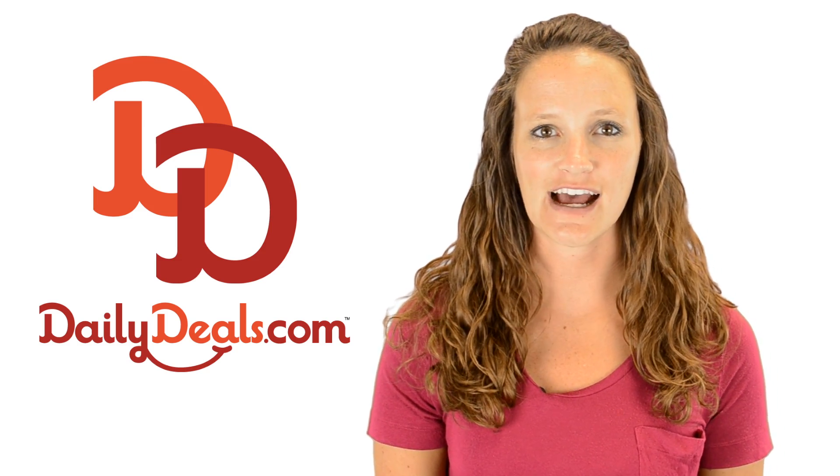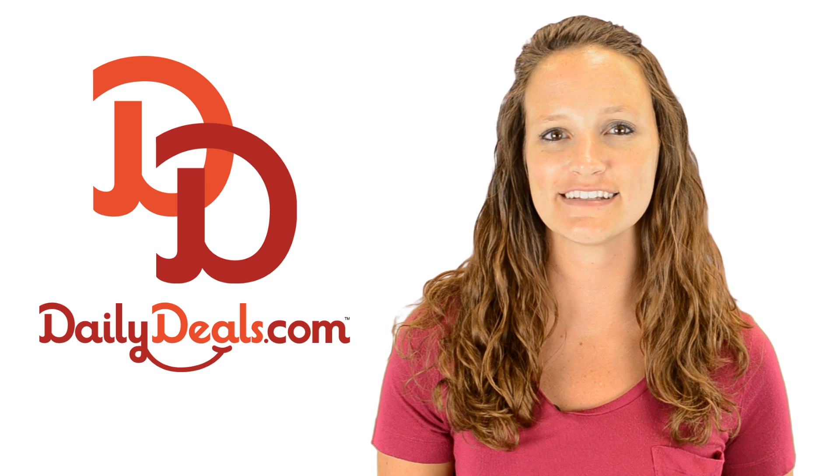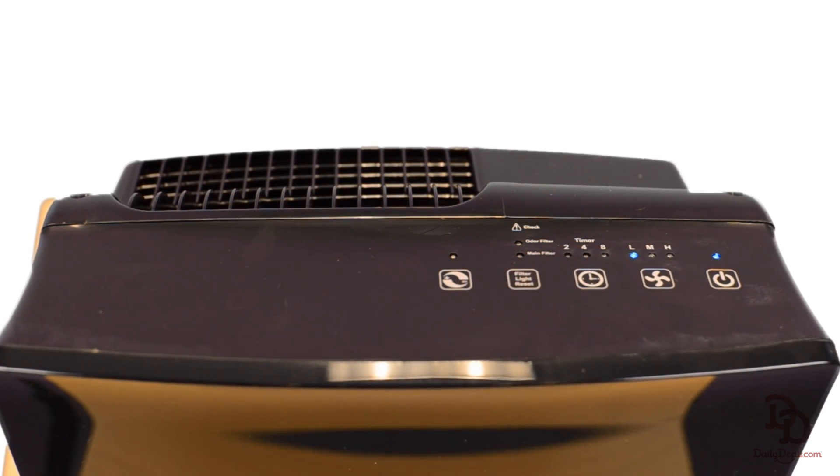Hi, I'm Shermaine with DailyDeals.com and you can treat your family to healthier air for less with today's daily deal for an Auric air purifier. The Auric OptiMax 94's powerful filter eliminates harmful dust, allergens, pet dander, pollen and smoke from your home,